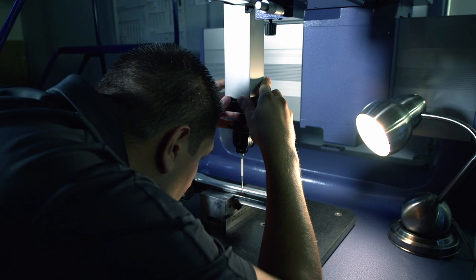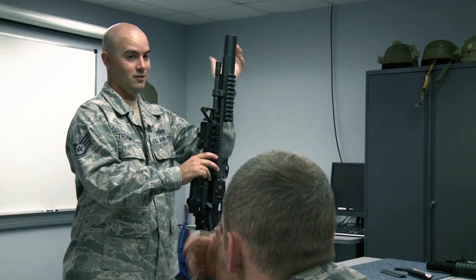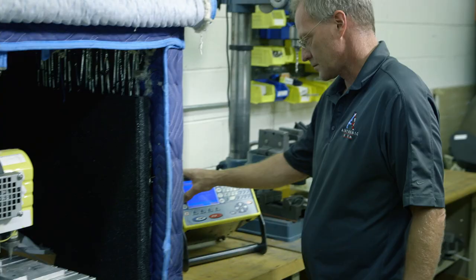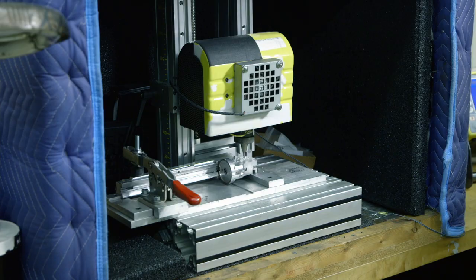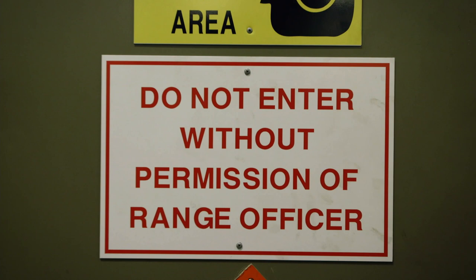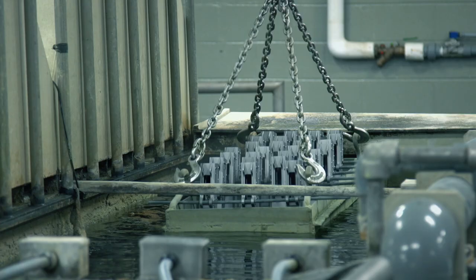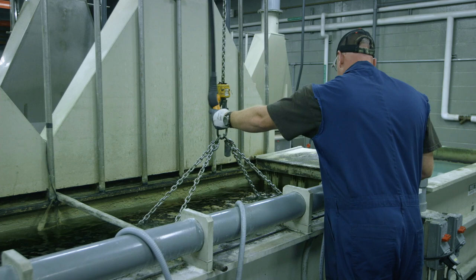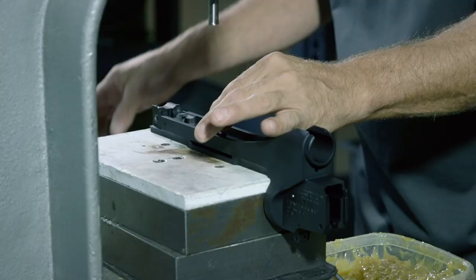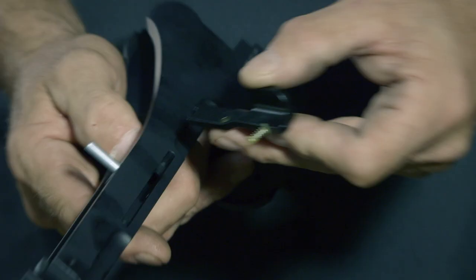It was originally designed to fit on the M16 rifle, but is currently compatible with many rifle models. Once the receiver is passed inspection, it's engraved with a serial number and registration code for security and quality control. Next, the receiver is anodized: the aluminum is dropped in an acid bath and charged with electricity, which alters the property of the metal surface, making it harder and rust resistant. Once the receiver is treated, its moving parts can be added.